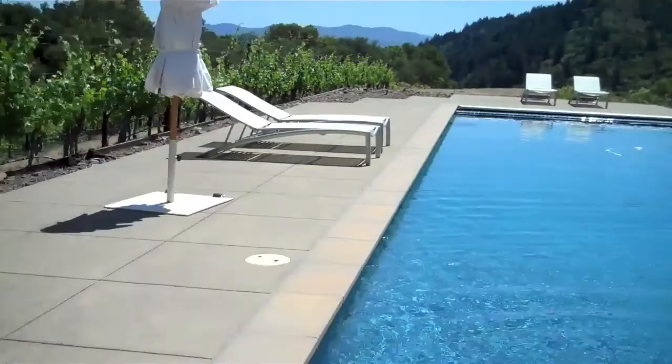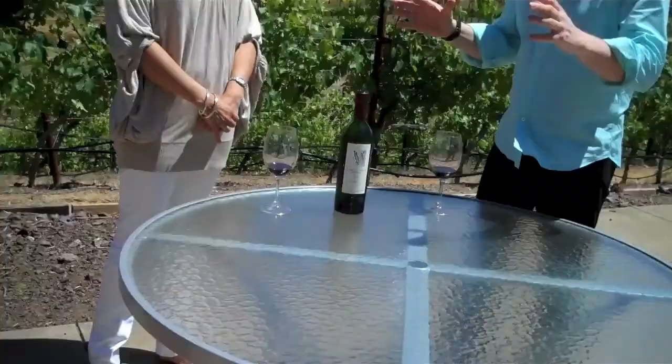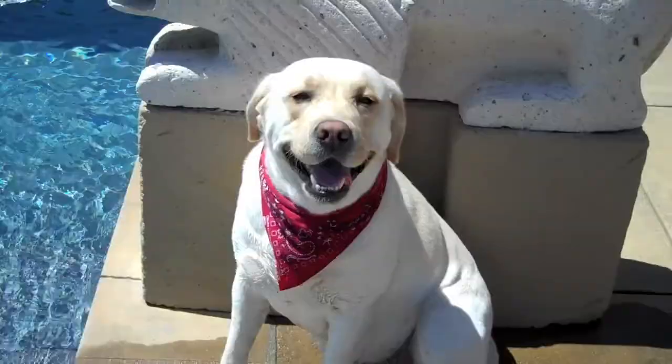We have our fellow right here. This is Tucker, the Marston family winery dog, and I am so in love with him and so convinced that your incredible wine owes in part to Tucker. Oh, without a doubt.